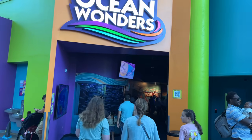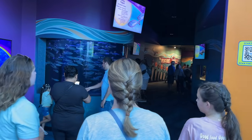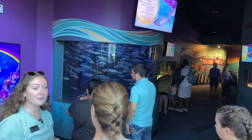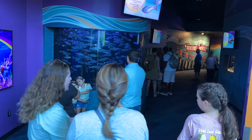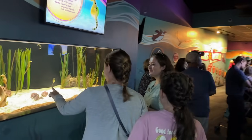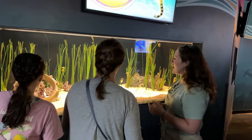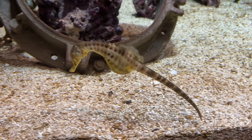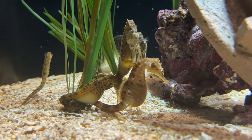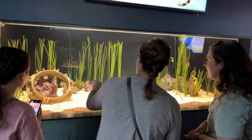This is Ocean Wonders, an exhibit that opened up a couple of years ago. This is where they house all of their penguins and host breakfasts with the penguins. We're looking at pot-bellied seahorses — they're not pregnant, they just have really big bellies. The little babies like to hang out in the back and hold on to the seaweed with the mamas.